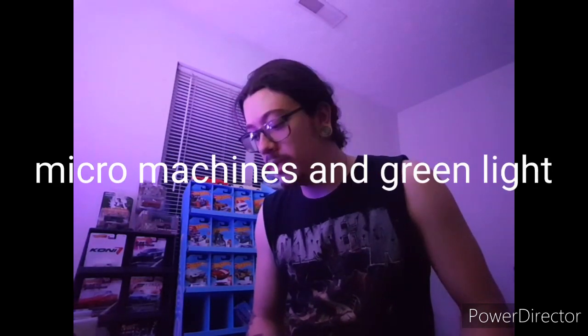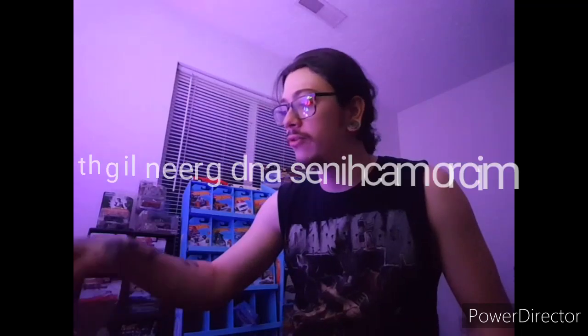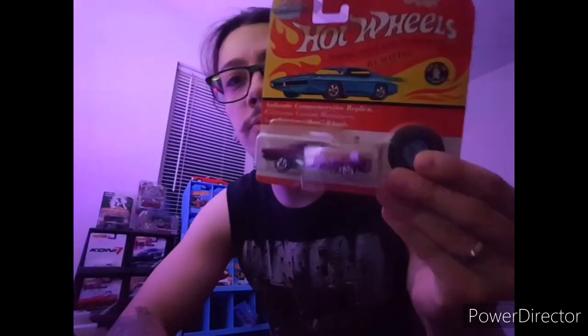Welcome back to the channel, everybody! Thank you for tuning back in. I got something super cool for you guys today — I'm going to show you a bunch of chase pieces that are not Hot Wheels. I do have some Hot Wheels stuff to show, one piece I'm going to show today. We'll show that first — I'm going to show you the super cool vintage Mustang.